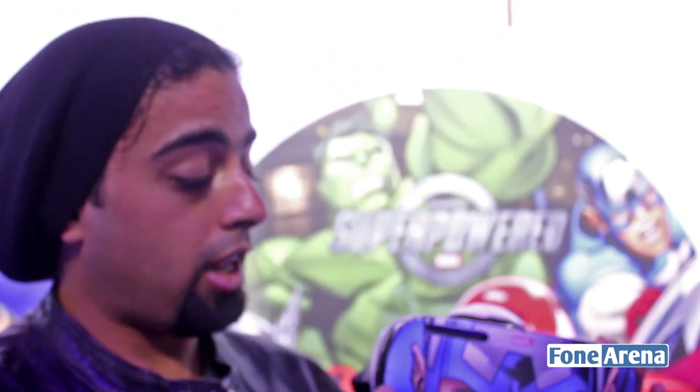That was the Galaxy VR and we're recording live from IFA Berlin. This was Dhruv Bhutani from PhoneArena.com. Thanks for watching.